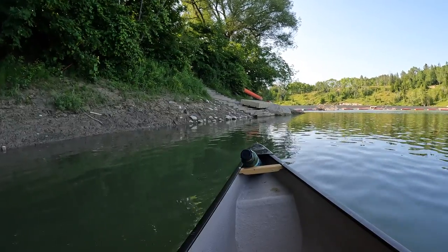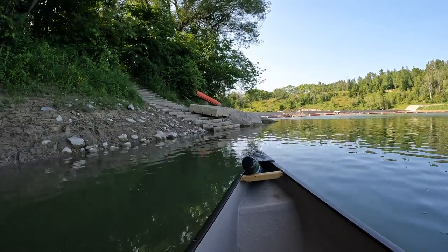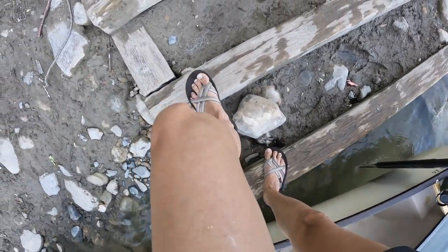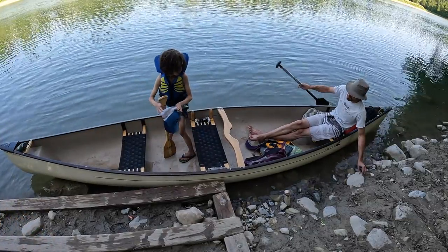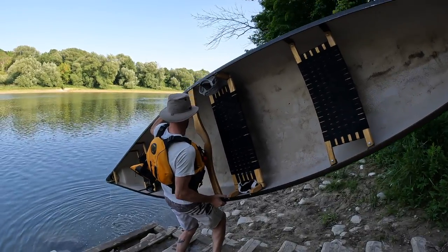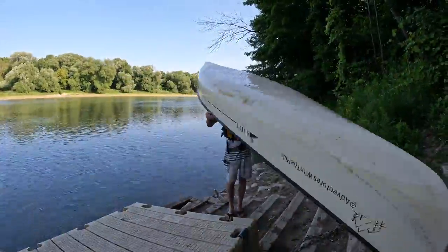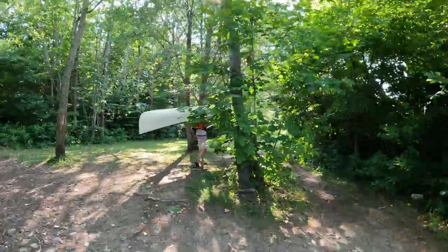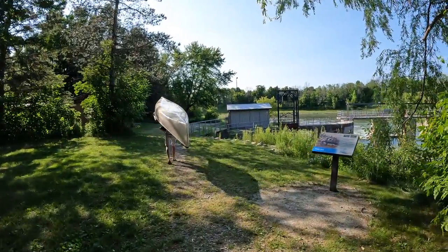Alright, here we are at the dam. Here's where we're going to portage around. Thankfully there are some nice stairs here for us. We got a bit of water in the canoe — a lot of water.